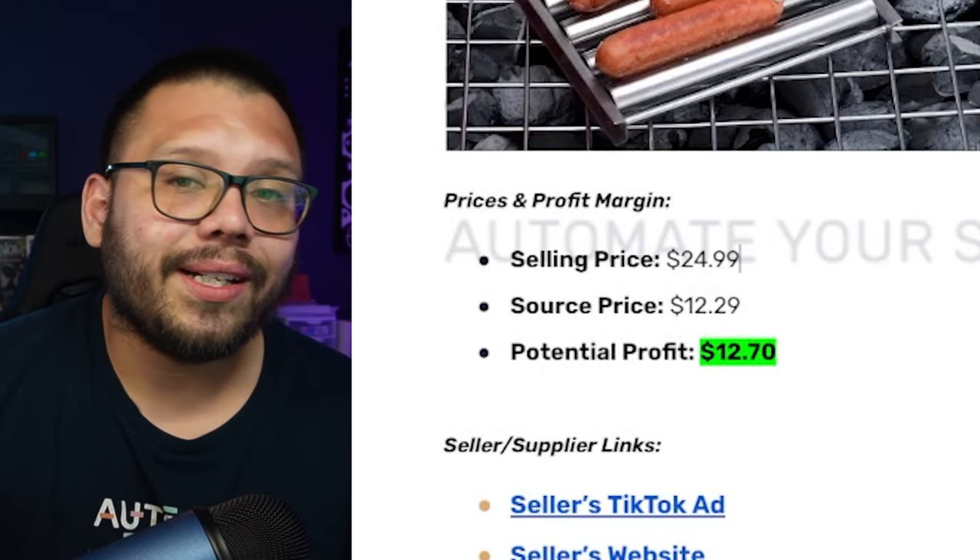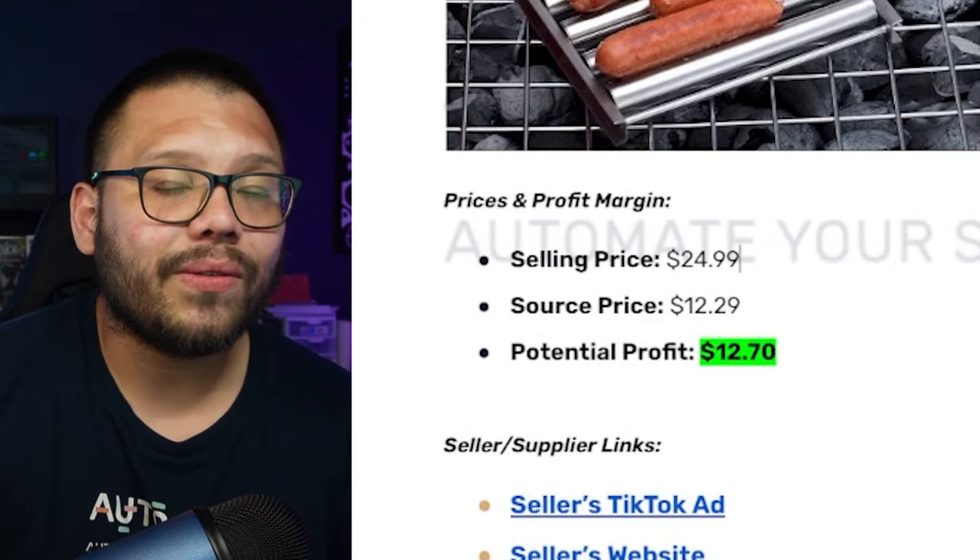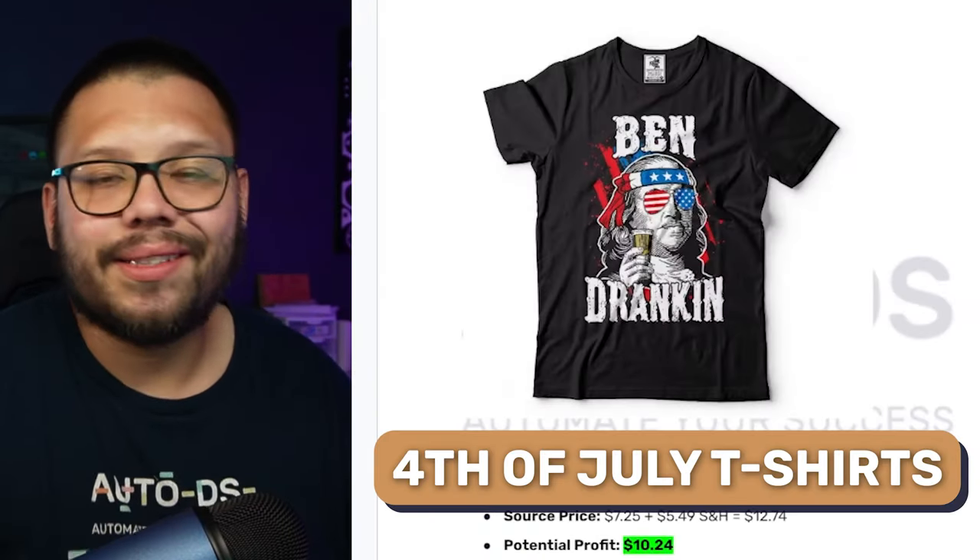As far as our profit: selling one at $24.99 and sourcing it at $12.29 gives us a potential profit of $12.70. Next up at number three we have 4th of July t-shirts. Now you don't have to buy your t-shirts from AliExpress already printed — what you can do is create your own designs and sell them through print on demand via the AutoDS print on demand section.